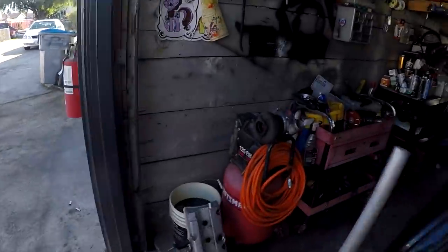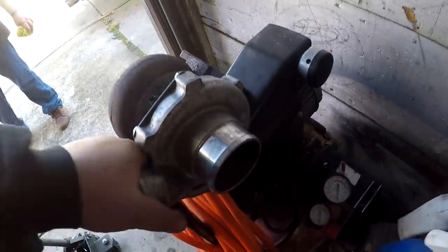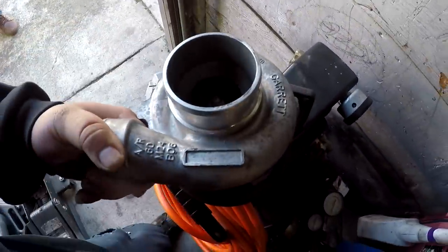I'm out here at Luis's house and the turbo that we're gonna be trading for is right here. It's a Garrett GT28 and it's ball bearing - he made 370 horsepower on E85 with this turbo.